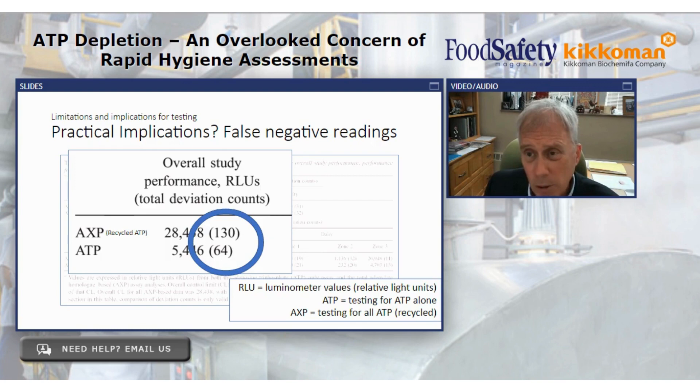And that's pretty much what we saw. This table from our study shows: when we used the assay that looked for all the adenylates, we found — over those approximately 2,000 assessments — about 130 process deviations, meaning it wasn't clean enough. If we just used ATP-only testing at those exact same sites, we only found 64. We presented this as evidence that ATP depletion reduces sensitivity, yielding this type of outcome, which we feel is compelling evidence that the AXP technology is going to be more sensitive at picking up loss of control where cleaning and sanitation is critical.